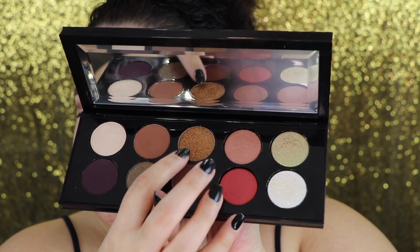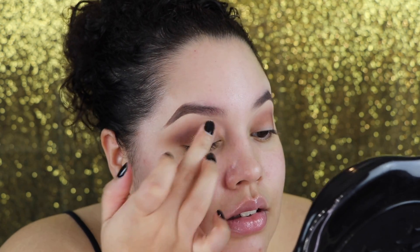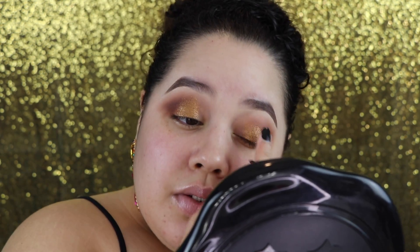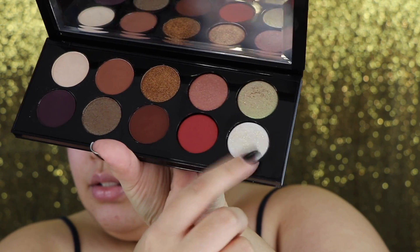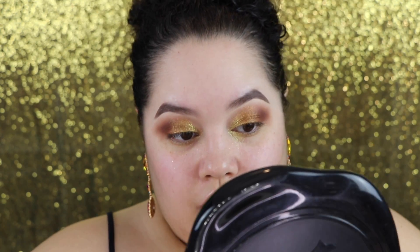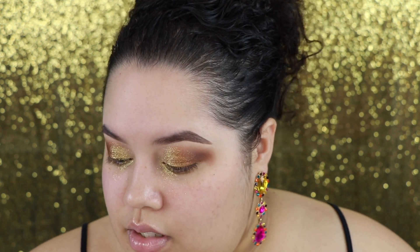I'm going to go in with this shade right here — I'll put that on with my finger. I want to take a little bit more of that first shade and I'm putting it pretty high up on my lid for a more editorial look. Then I'm going to go in with this shade — it's not white, it's like this gorgeous iridescent green. Look at that, oh my lord! I'm putting a little bit of darkness on the outside.